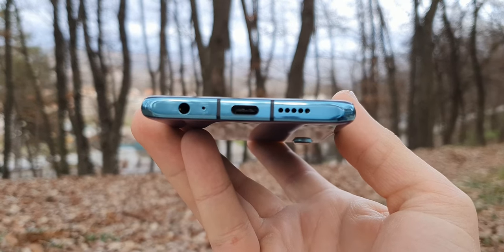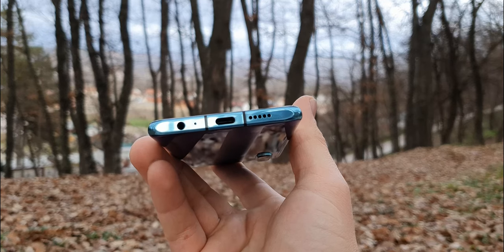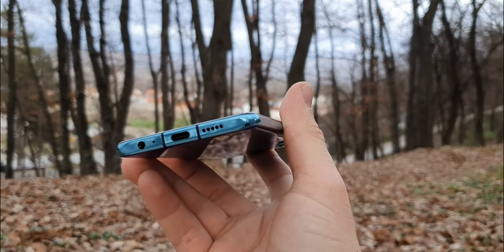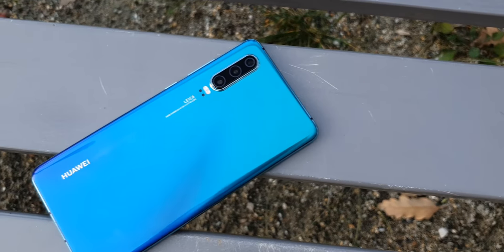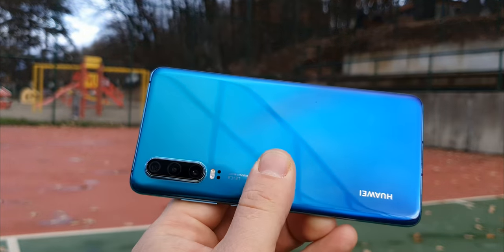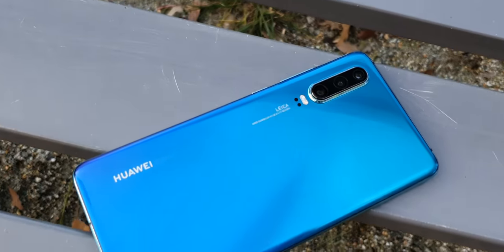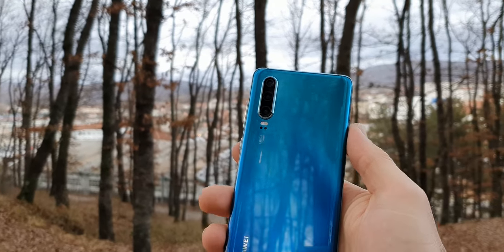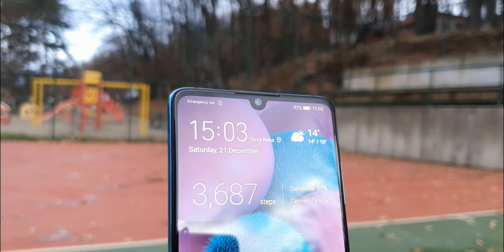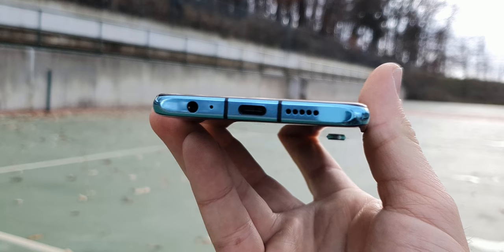The P30 is also one of the last top-tier smartphones to still feature a headphone jack. The bottom-firing speaker is also very loud and clear, but I do miss stereo speakers. Unlike the P30 Pro, the P30 does miss a lot of features — it lacks wireless and reverse wireless charging, is only IP53 splash resistant, and misses an IR blaster. It does, however, have a very fast in-display fingerprint scanner and 2D face unlock. Also one of the most important features these days: the headphone jack.